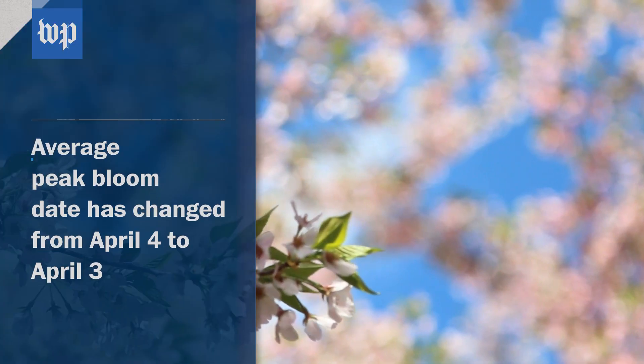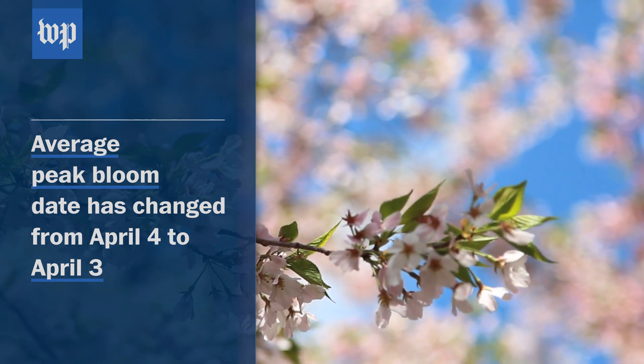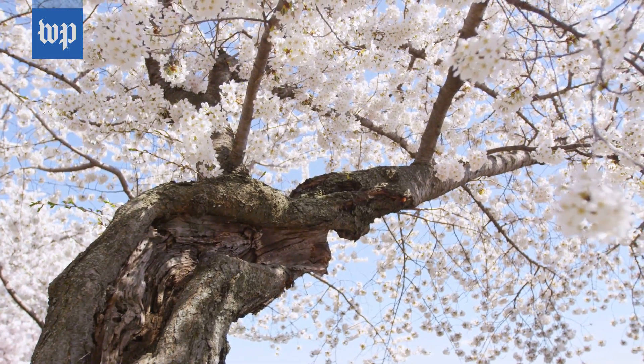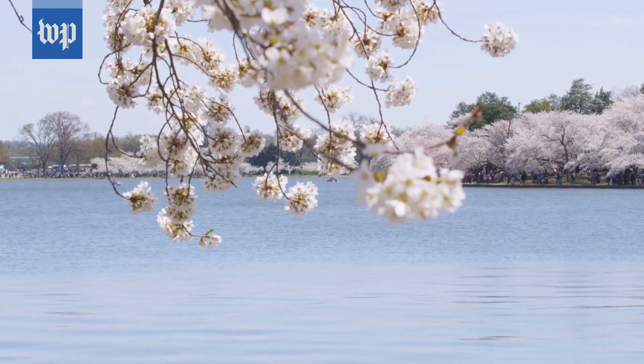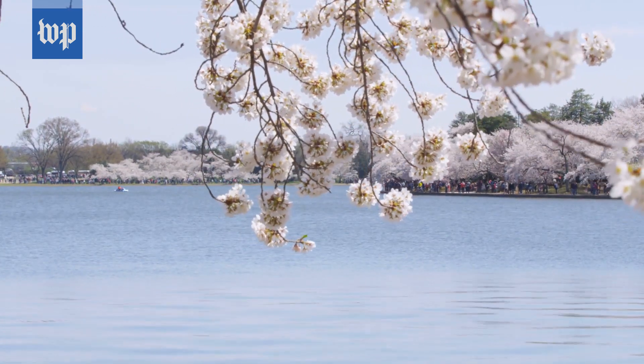The average peak bloom is on April 3rd. It had been on April 4th for a bunch of years until recently. These cherry blossoms are special — they're old, maintained for 100-plus years at this point. It does signify the arrival of real spring. That rite of passage resonates very strongly in D.C. and in this area — we know that spring is here.